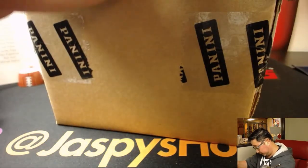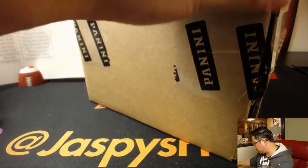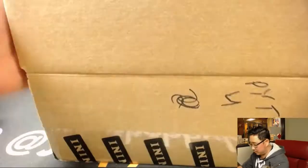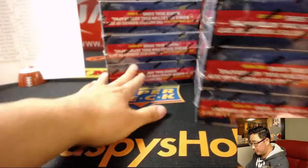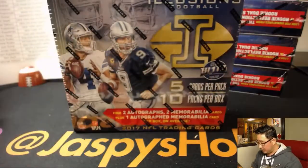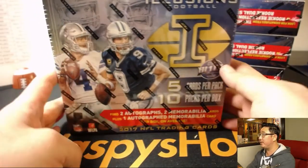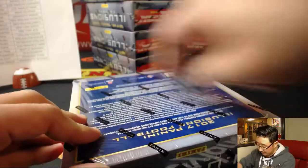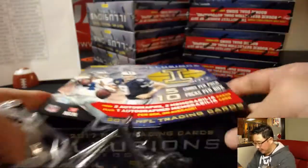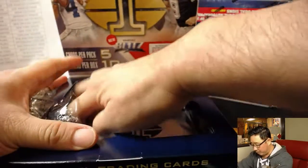All right, let's pop this guy open and see what we got. Just as a reminder, there's all the boxes right there. We should expect two autographs and two memorabilia cards plus one autographed memorabilia card per box on average. Good luck to everybody. Thanks for getting in and helping us fill that Black Friday promo, which is pretty exciting — a lot of big prizes to give away.